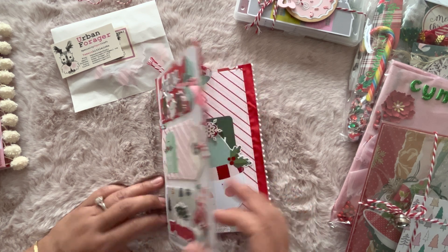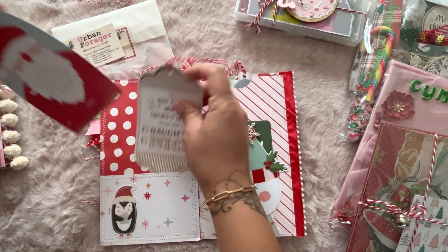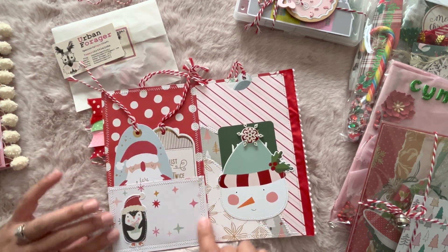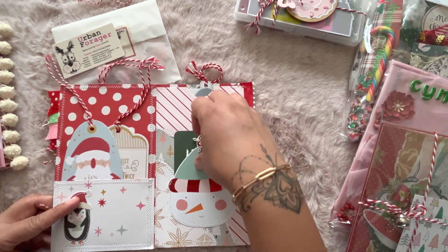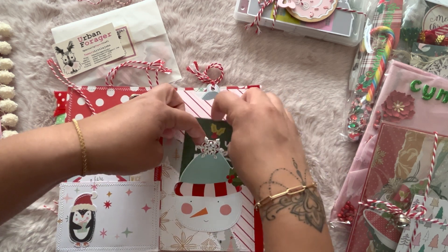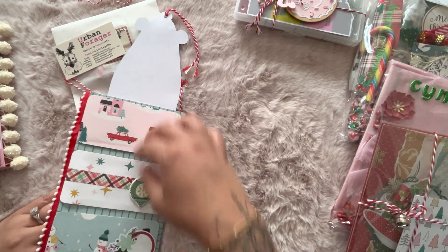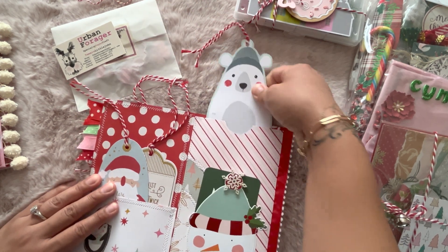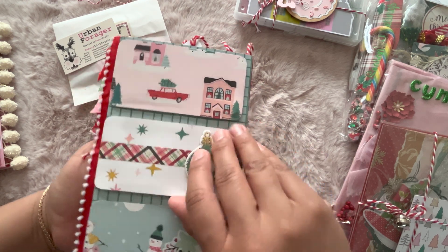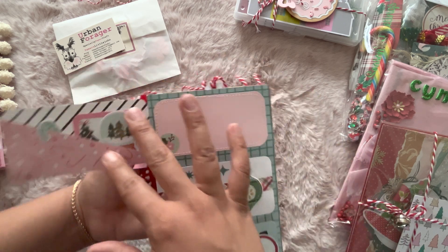Everything is stitched, you guys! And then inside, look at these tags — these are awesome, huge tags. That one just tucks in there, and she's got a little pocket here. There's a little card and a little tuck spot, and another tuck spot where a piece slips halfway out — you'd have to turn it to add pictures. Such a cute idea! I love that pretty trim.